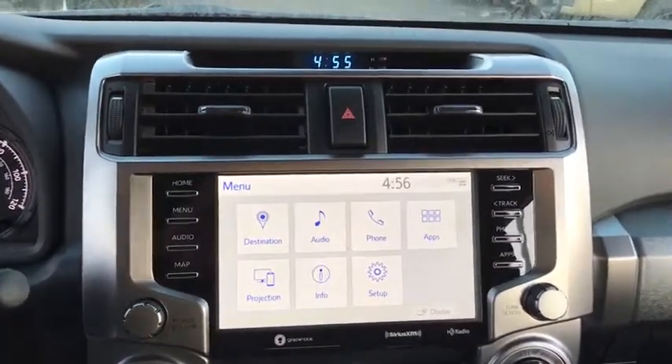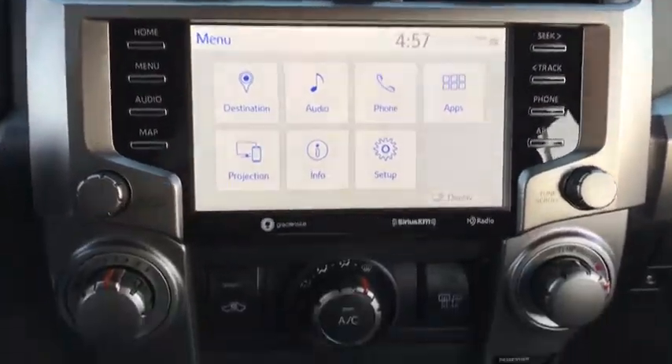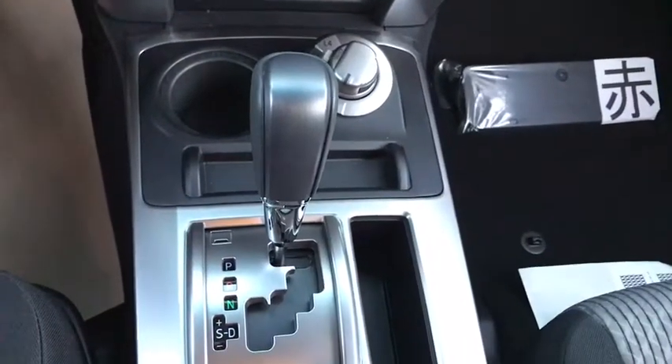Leather wrapped steering wheel, Bluetooth, power steering, adjustable steering wheel, aluminum wheels, cruise control, 4-wheel disc brakes, 4-wheel drive, rear defrost, AM-FM stereo radio, power windows.